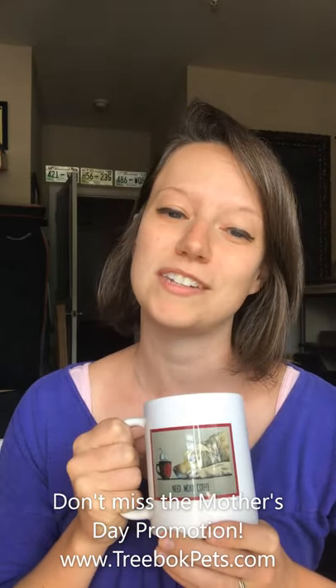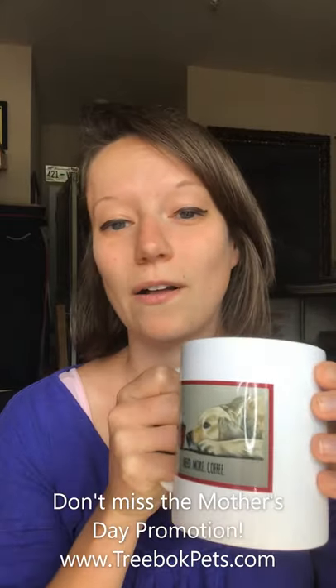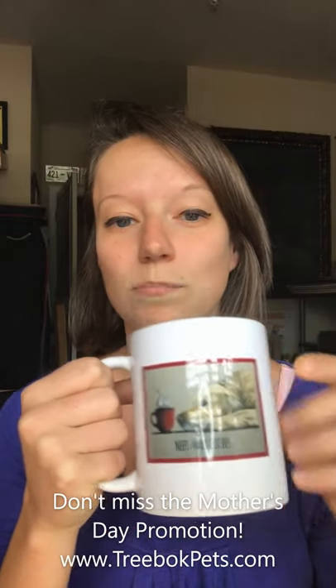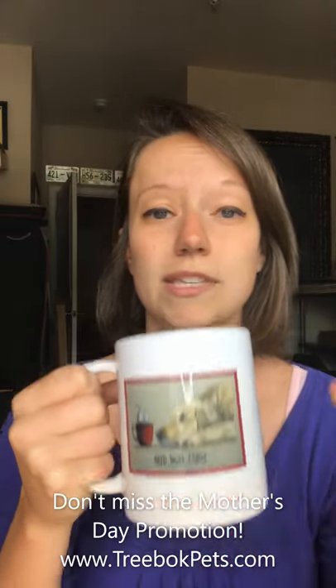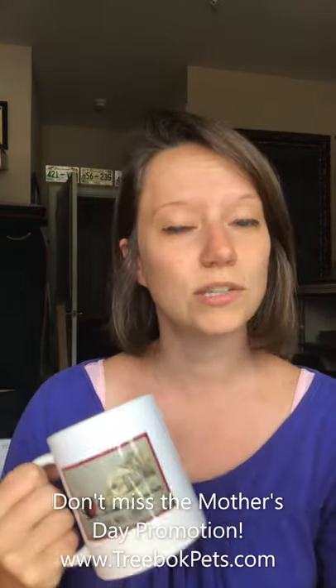They make really cute Mother's Day presents. Another thing about these is that the borders on them, as well as the text that you'll see on some of them, is completely customizable. So it's really cool. I have a bunch of different ideas on there to get you started, but you can really add whatever you'd like in terms of text or border color. So get designing and get thinking.